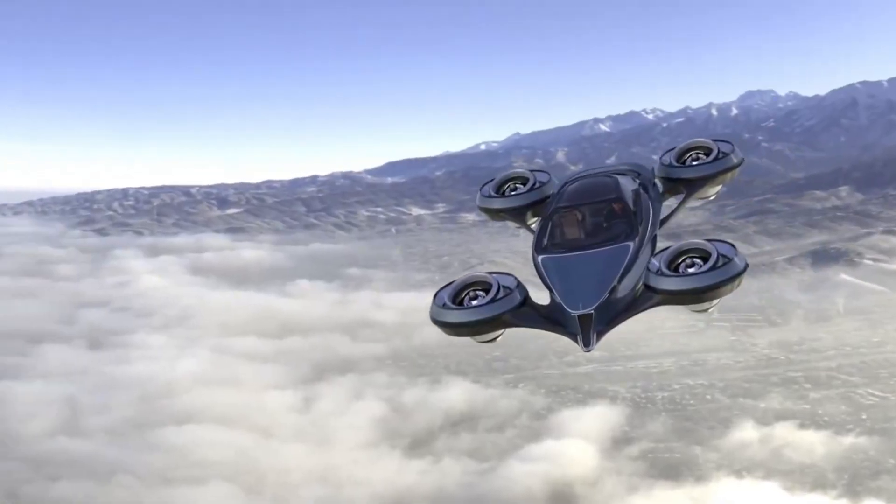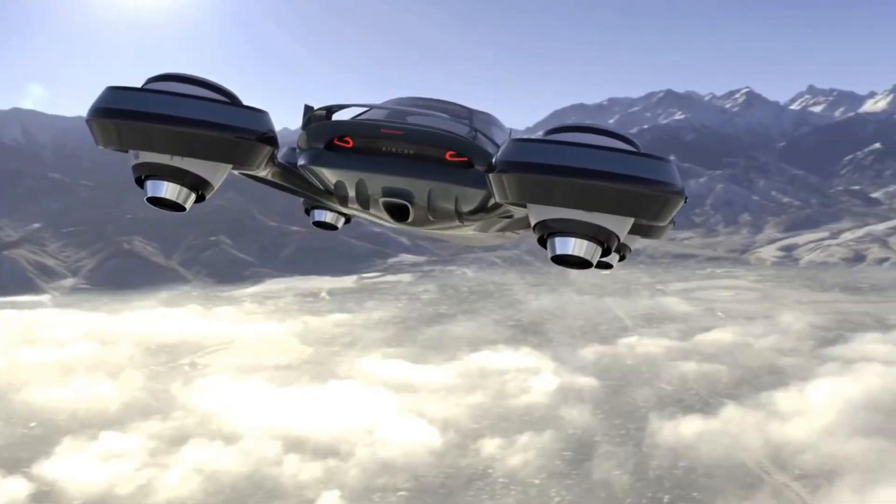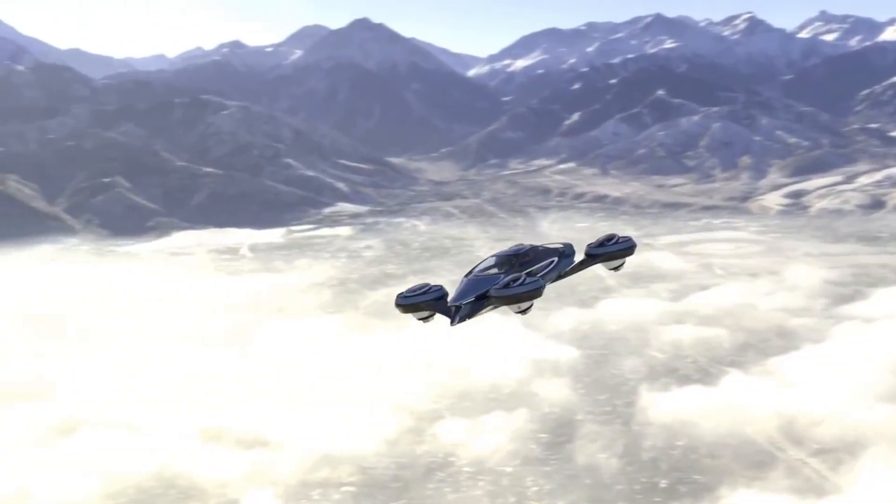The head of Lazzarini has plans to build a prototype soon. Stay tuned to see if this high-flying game-changer will take to the skies.